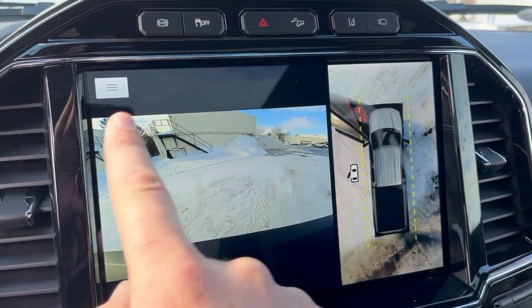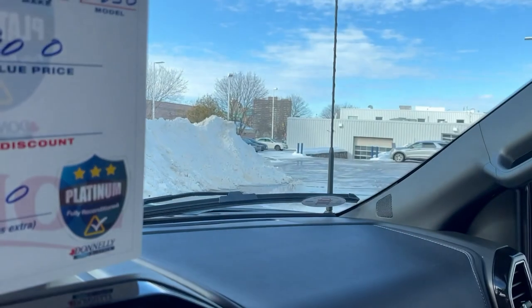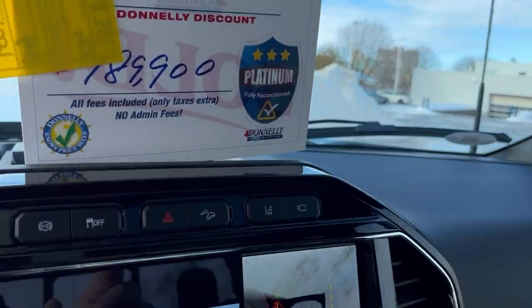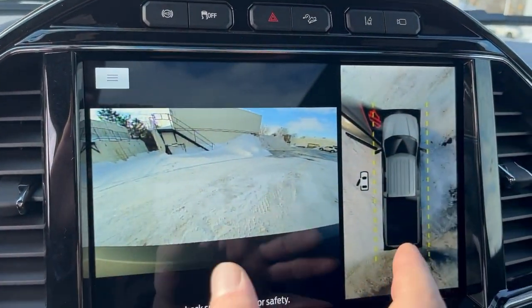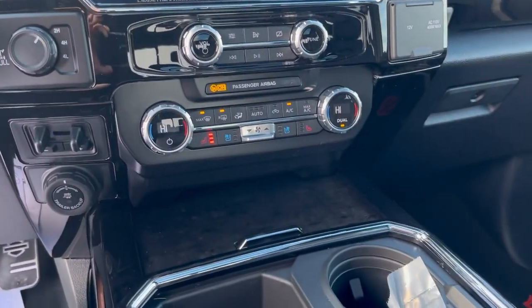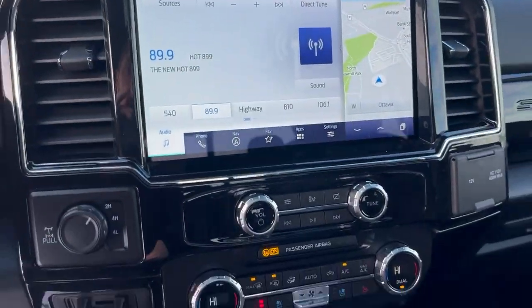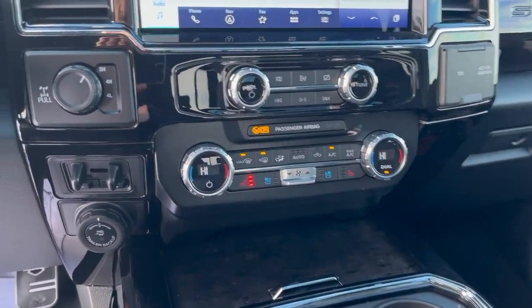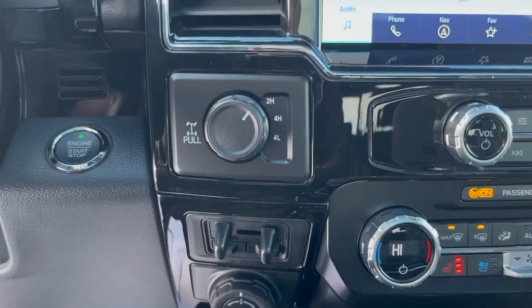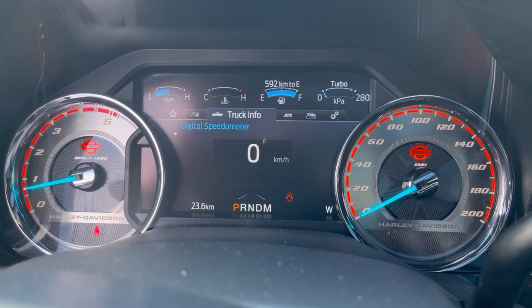You also get the 360 camera with the front camera so you're able to see anything in front of you — it's a very wide-angled view, which is really nice. There's your 360 view. Heated and cooled seats, heated steering wheel — totally loaded. There's your locking rear diff as well.